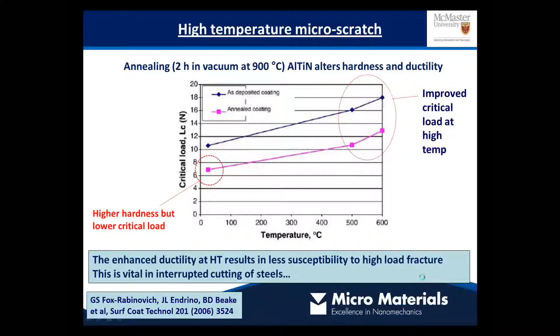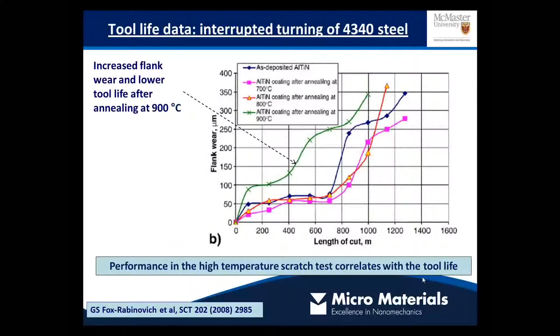This is particularly important in interrupted cutting of steels. Comparing the as-deposited aluminium titanium nitride wear against the coating after annealing at 900 degrees, the flank wear is much greater after annealing. There's no running-in period and you get much more severe wear very quickly. Again, it's a good example of where the performance in the high temperature micro scratch test correlates very nicely with the cutting tool life in the application.